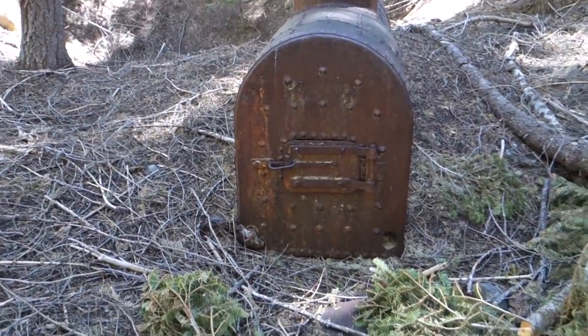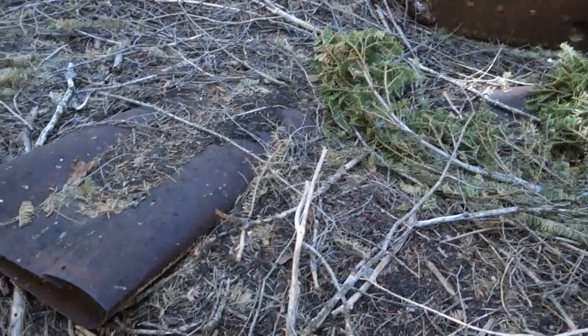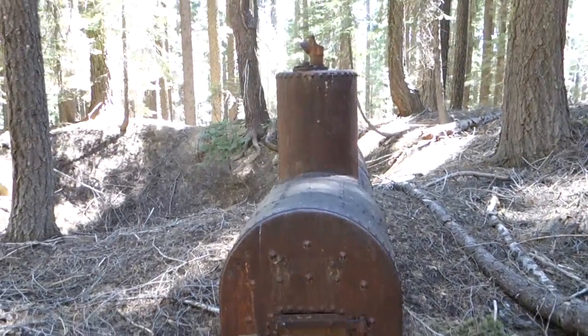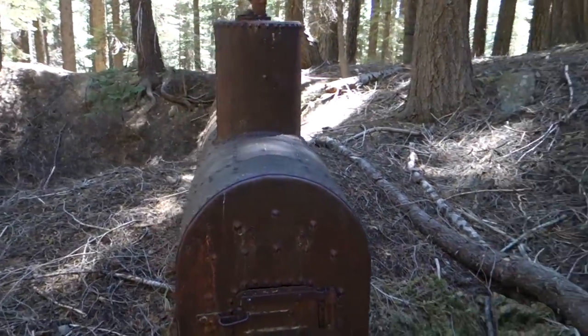It's awesome to see the fire door on there, because they're normally gone. And then the whistle housing too. This is the most intact boiler I've ever seen out here.